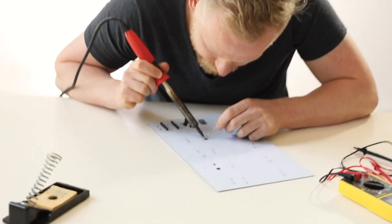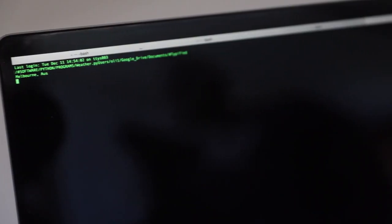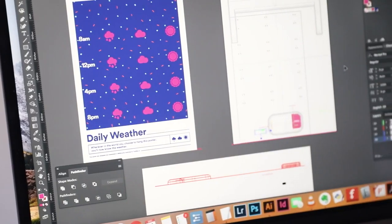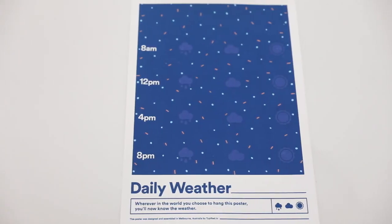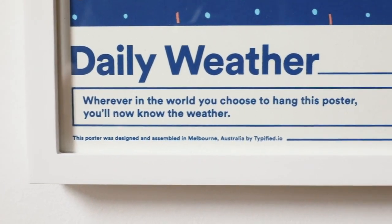We worked for about 18 months on figuring out how the poster would work, iterating through the electronic, software, industrial and graphic design, as well as how to apply the smart ink. The final product is screen printed, giving vibrant rich colours which have more in common with an original piece of art than a mass produced poster.